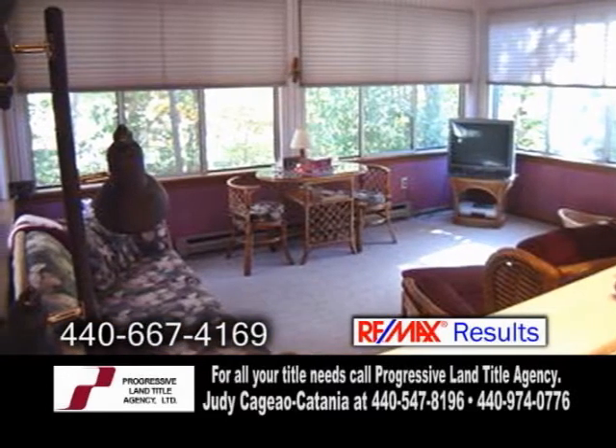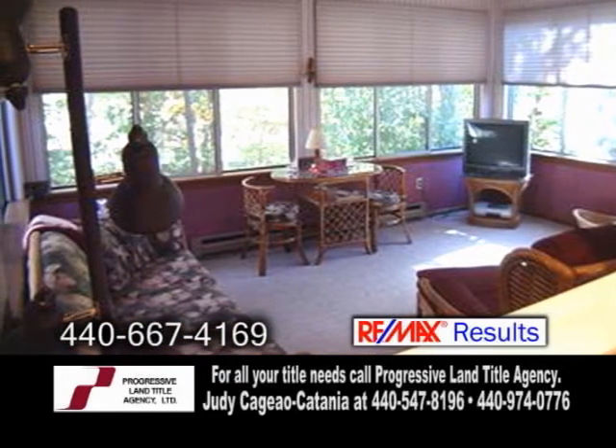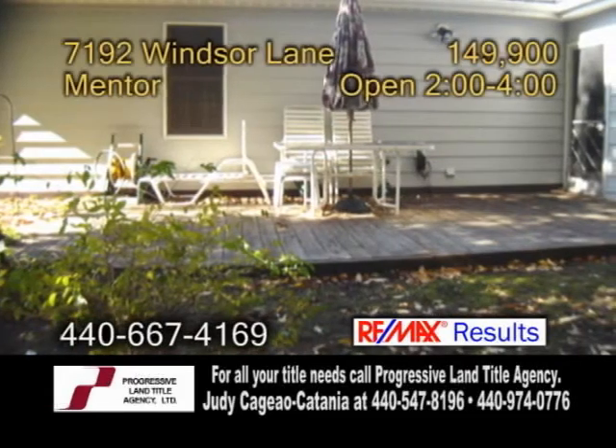This home also has a sunroom with a baseboard heater, and eight out of ten windows are new, and a large backyard deck.